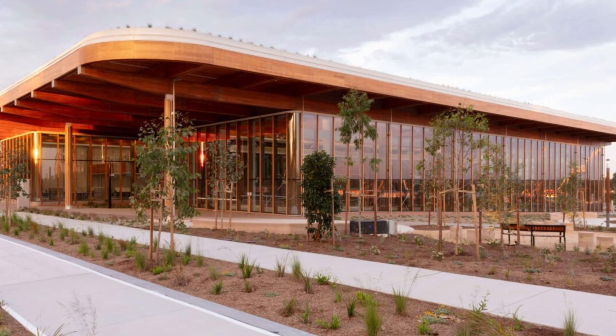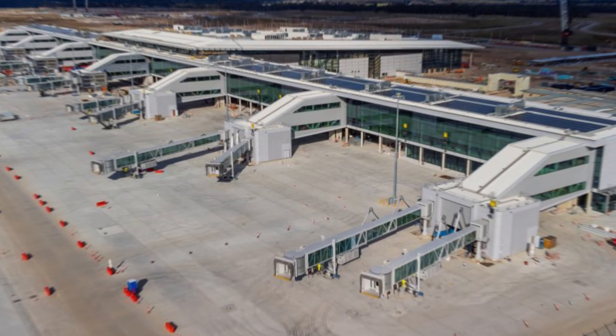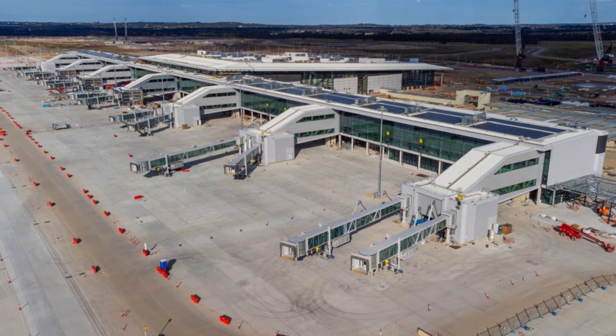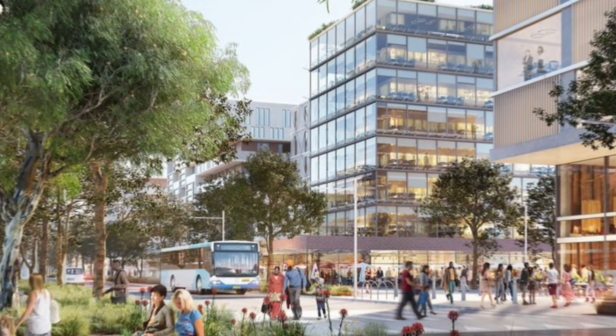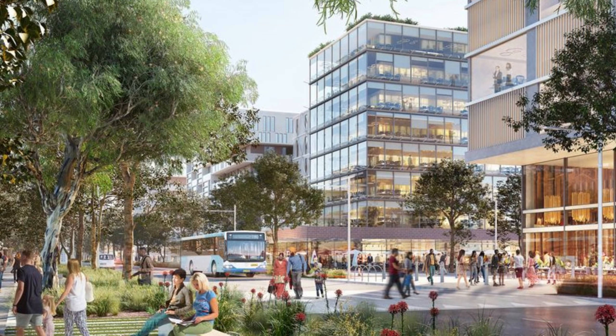The project is moving fast, with the first buildings and the airport set to open in 2026. This city is a massive bet on the future of Sydney, turning a quiet rural space into a high-tech powerhouse.